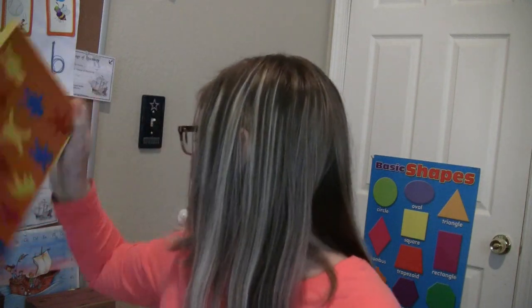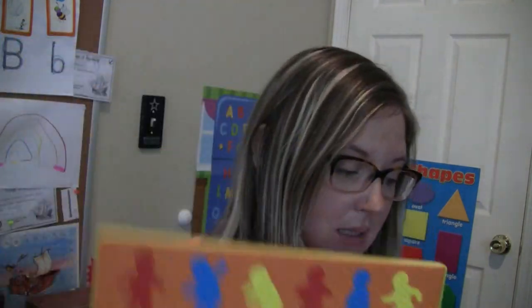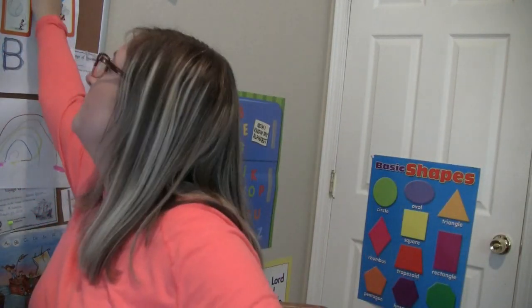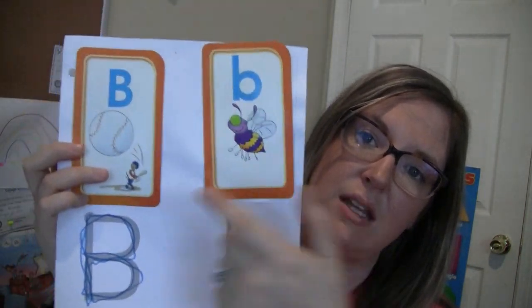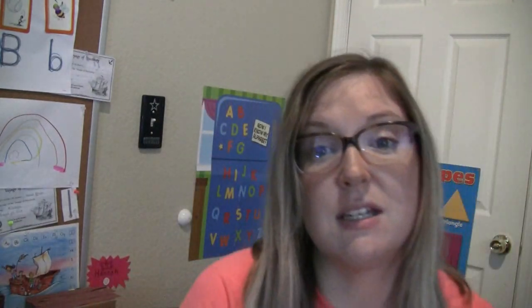You also get alphabet puzzle boards and alphabet match cards — they practice their letters and then glue pictures on. So this is all that's included with the Voyage of Discovery pre-K curriculum. It's quite a bit of stuff when you look at all the educational toys. That's a lot of stuff.